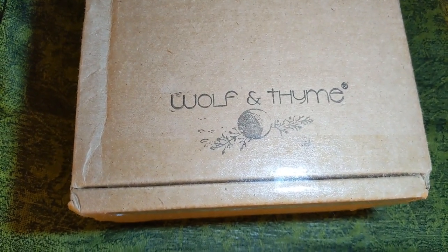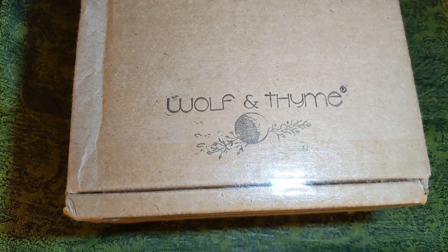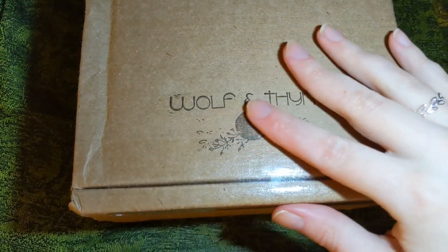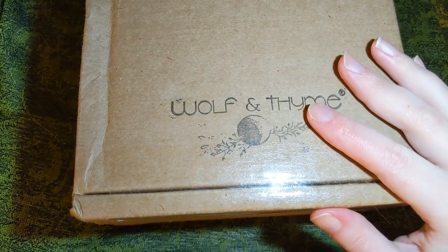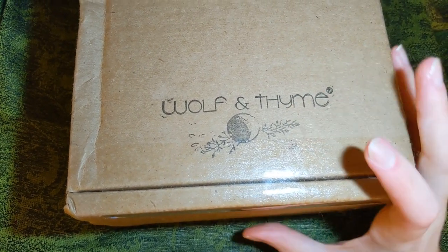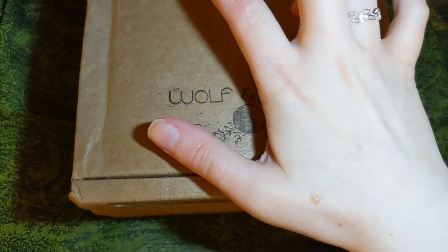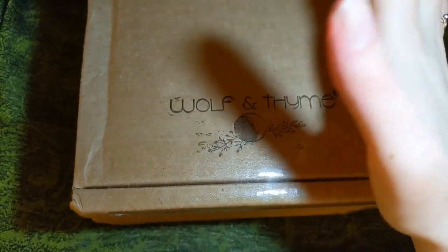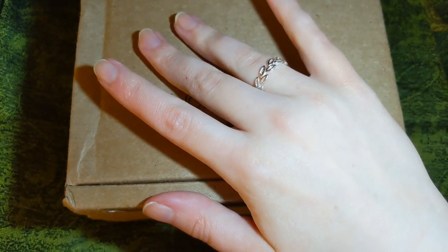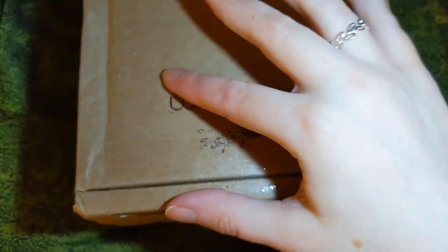Hi everybody, welcome to my channel. My name is Jessie. If you're new here, I unbox subscription boxes and more. Today I have a bit of a surprise box to show you guys — it's the October Wolf and Time box. I'm actually subscribed to their box and will have my own October box to show you at a later date, but the company accidentally sent me one that was supposed to go to another influencer.